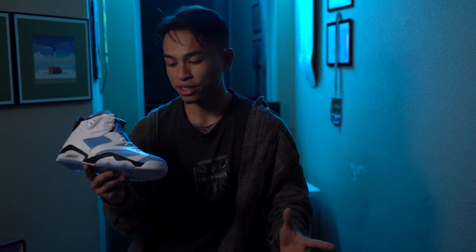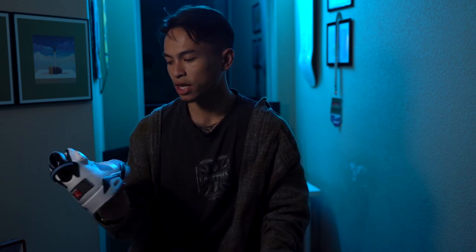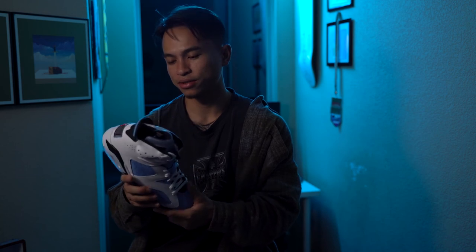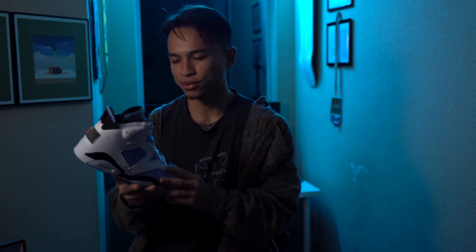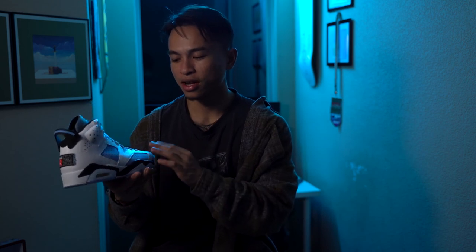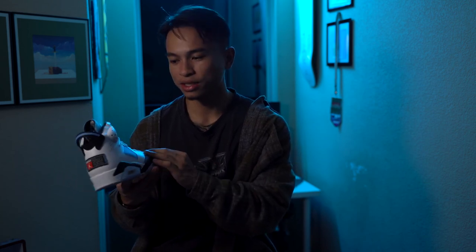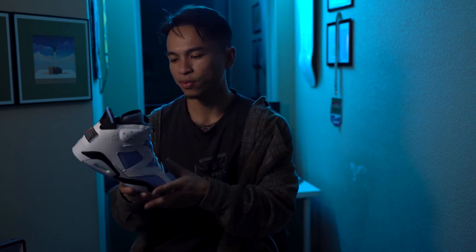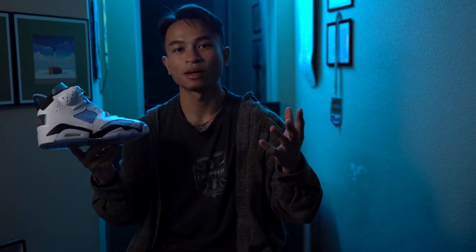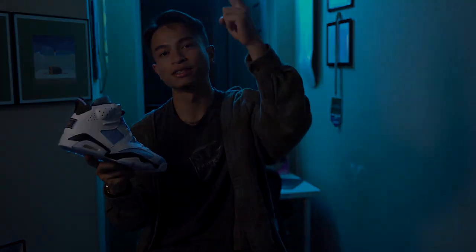Let me know down in the comments — are these a cop or a drop? For myself, I'll say if you managed to cop them, I would keep them. I think they're a good hold and are only bound to go up, just because Nike dropped all 70,000 pairs at once. Maybe in a year or two I could see these going up about $100 or so. So whether you want to wear them or keep them in a collection, I definitely think these are a good add. That's going to wrap up the video — until next time, catch you guys later, peace.